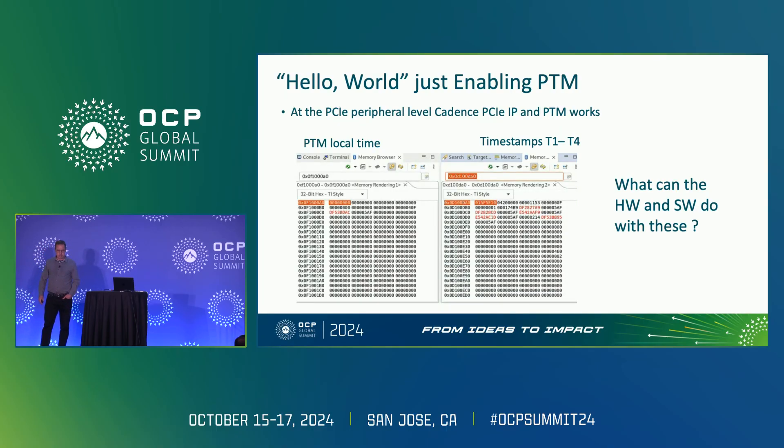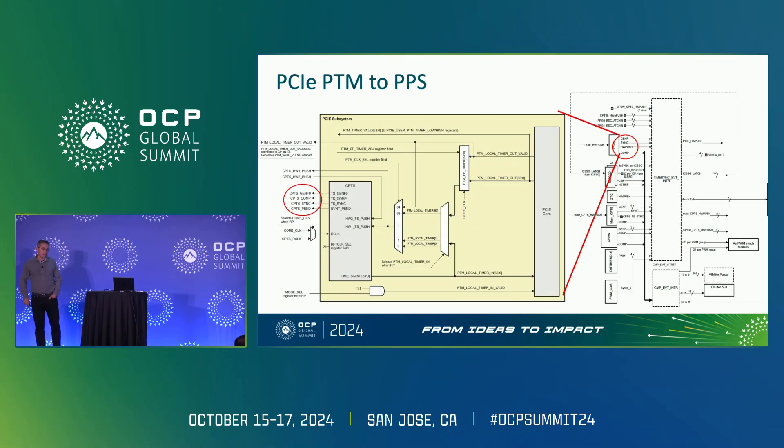So the first thing was: let's see if PTM just works. And yes — this is kind of a debug review of turning PTM on. Just for transparency, we're using Cadence PCIe IP, which you can find if you go into the Linux device trees. The good news: we got PCIe PTM working, and a bunch of timestamps are showing up. So then the question is: what do we do with it?